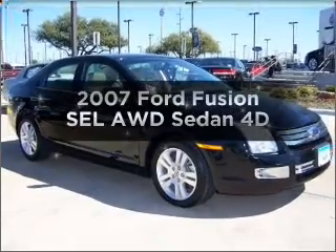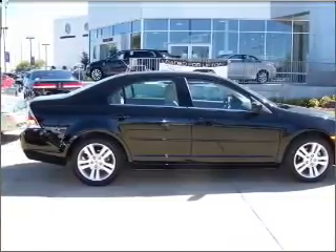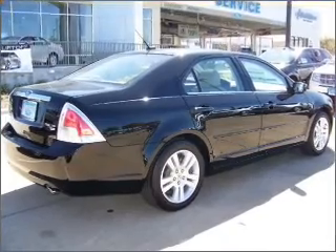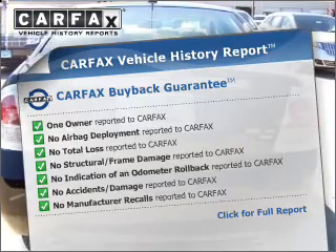Imagine yourself in this 2007 Ford Fusion. Find everything you want in a ride under one roof with this vehicle. With a reliable engine that responds smoothly to its automatic transmission, an included Carfax vehicle history report allows you to purchase with confidence and the knowledge that your buy was a smart choice.